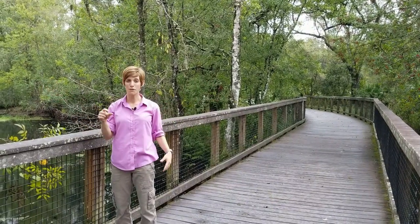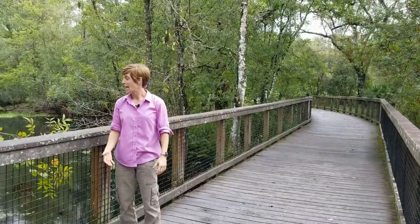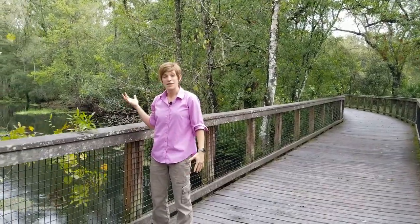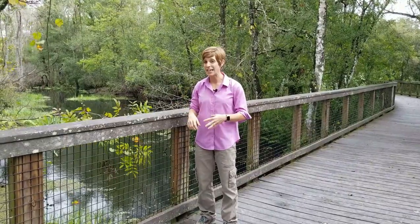It's huge — it's pretty much the only green you can see on the map if you look at a map of our area. And this place is not only important for the plants and animals but it's important for us too. It does a lot of things to help us in terms of air quality, water quality, and just having some nice fresh air to breathe.